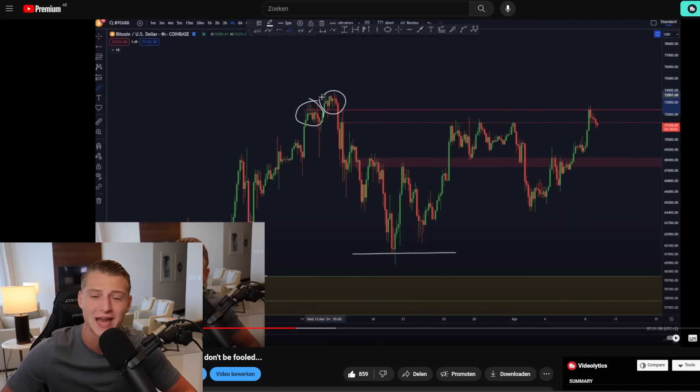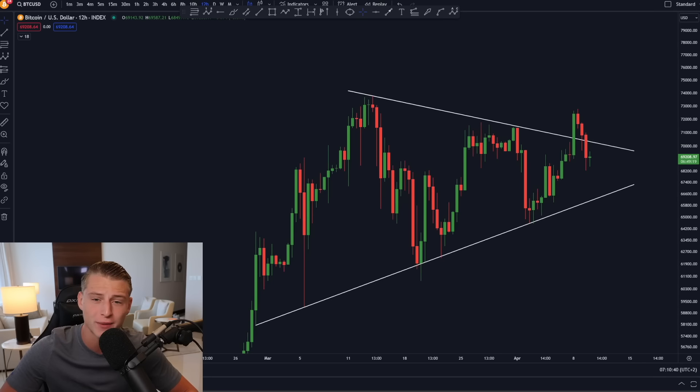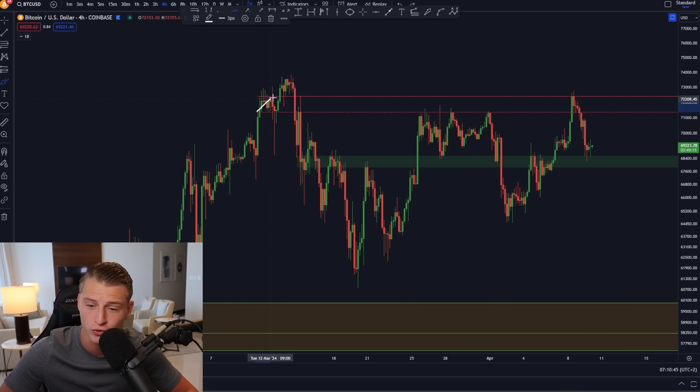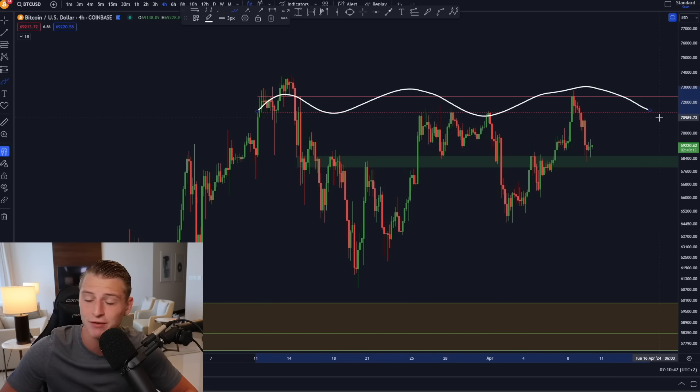After Bitcoin got exactly rejected from the resistance I discussed in yesterday's video, we are right now seeing a breakdown of the symmetrical triangle. On today's update video I will explain what this means for Bitcoin price action, how the structure is developing, what the Bitcoin CME futures gap is doing, and I'll be covering the most important charts and data points we need to know currently.